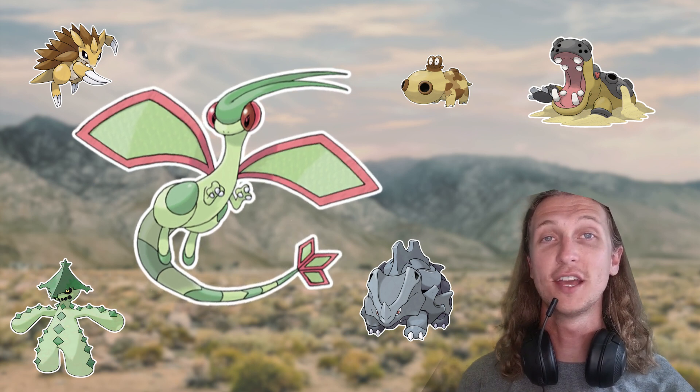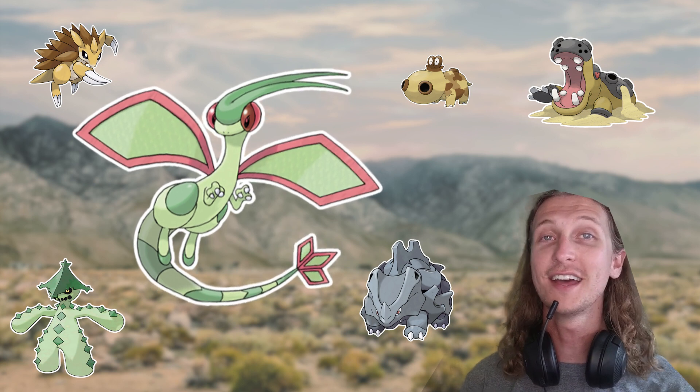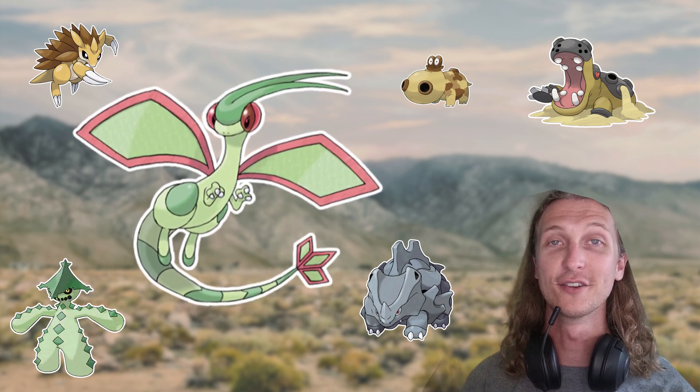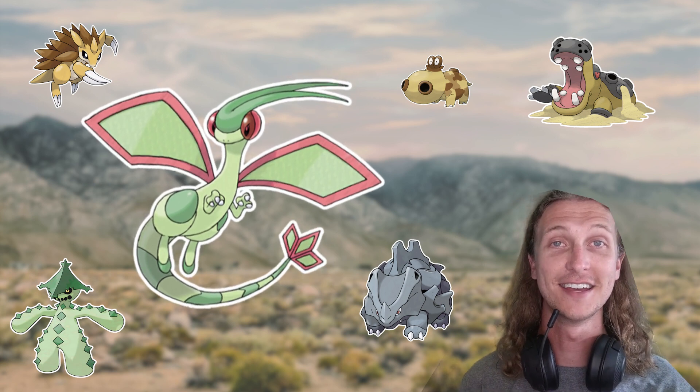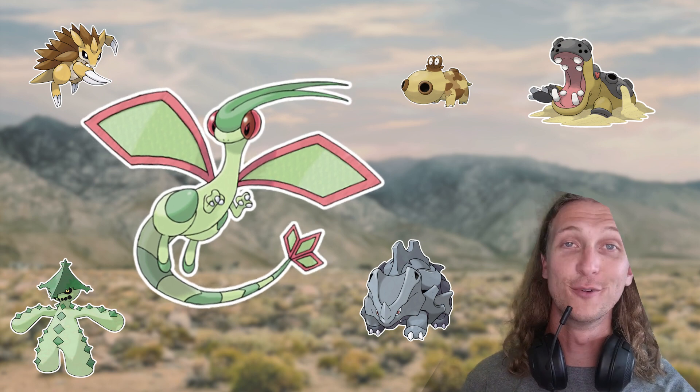And there is the general ecology of Trapinch, Vibrava, and Flygon. Thanks for watching — leave a like and subscribe to help my channel, and feel free to check out my other videos. You can also catch my shorter format content on TikTok, and I'll leave a link down below. Happy researching, and we'll see you next time.